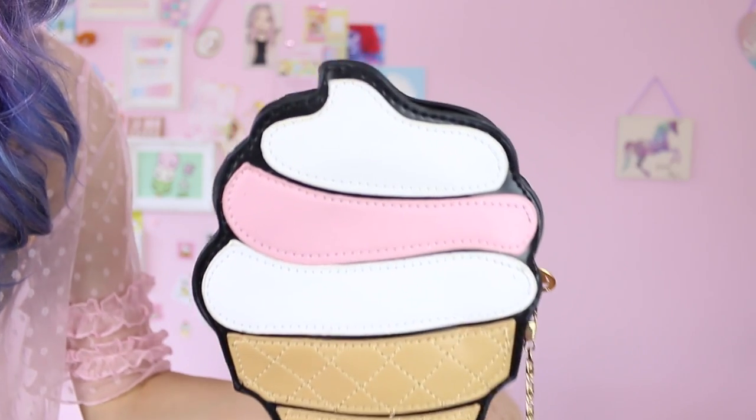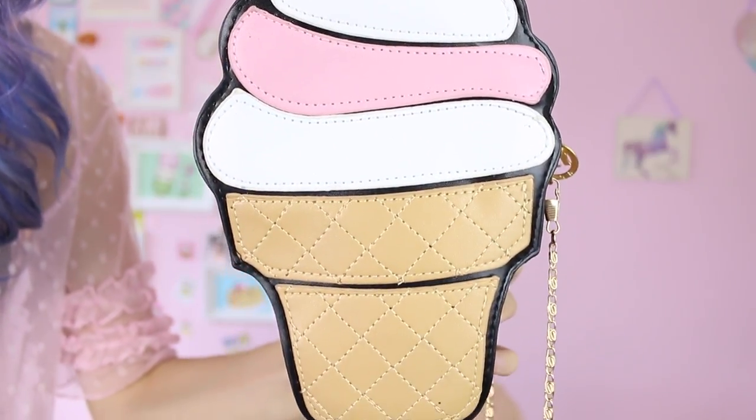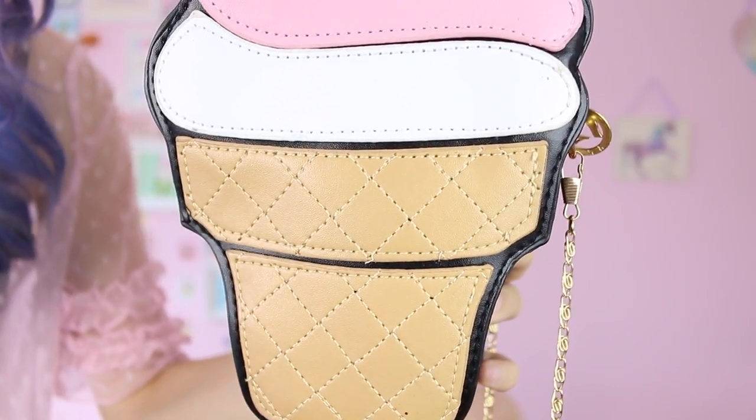Next one is this lovely ice cream. Doesn't it make you hungry just looking at it? I did stain this bag with my lipstick as well. I really like that the surroundings are black, and I think I can wear this one more because it's black and it matches my clothes more. Probably 80 to 90 percent of my clothes are all black, so I wear this baby a lot!